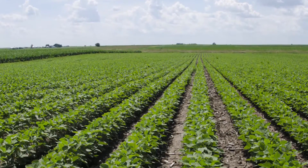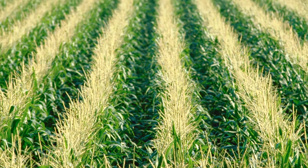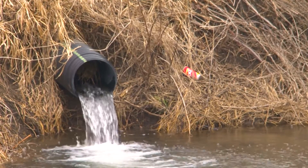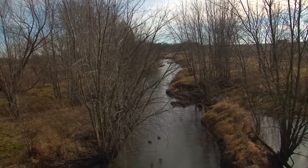Illinois's extensive tile drainage system has helped the state become a powerhouse of corn and soybean production. However, high concentrations of nitrates carried in tile water have contributed to water quality concerns in Illinois and downstream in the Gulf of Mexico.